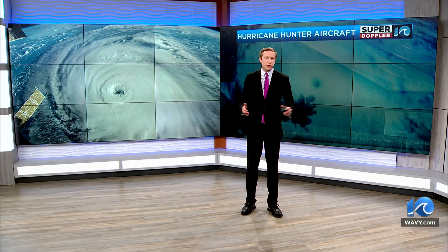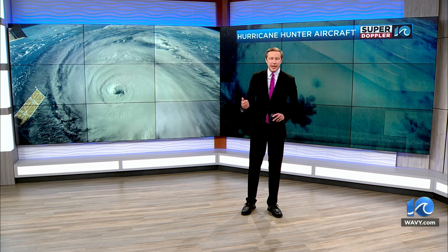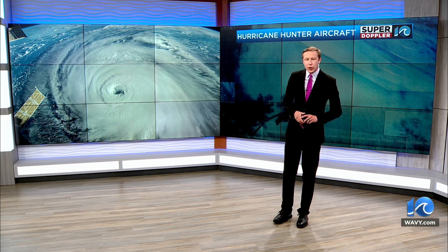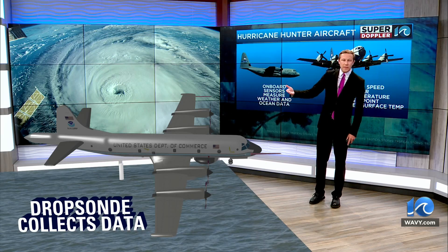The hurricane hunters are crucial to our understanding of a storm's strength. They fly through the storm to gather information about different types of meteorological parameters that we need to know to communicate a storm's strength to you. They do this by using sensors on board the aircraft and also sensors that are dropped from the aircraft.